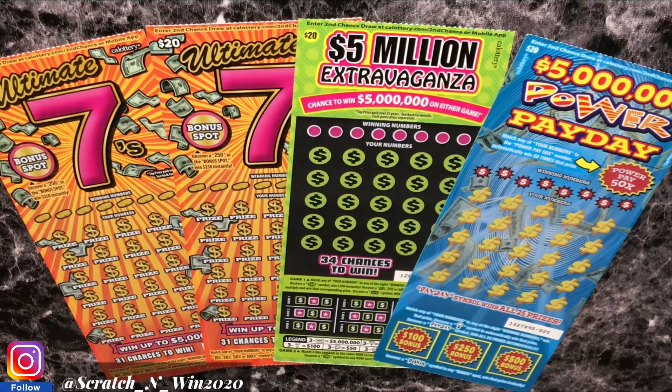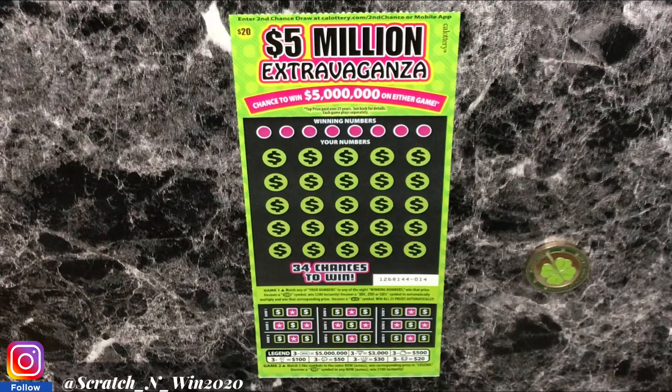We're going to go ahead and get straight into the video. So if you happen to hear any noise in the background guys, my AC is on. If you live in Southern California guys, it is hot — like 90 degrees, it's scorching. But anyways guys, we're going to start with the $5 million Extravaganza.